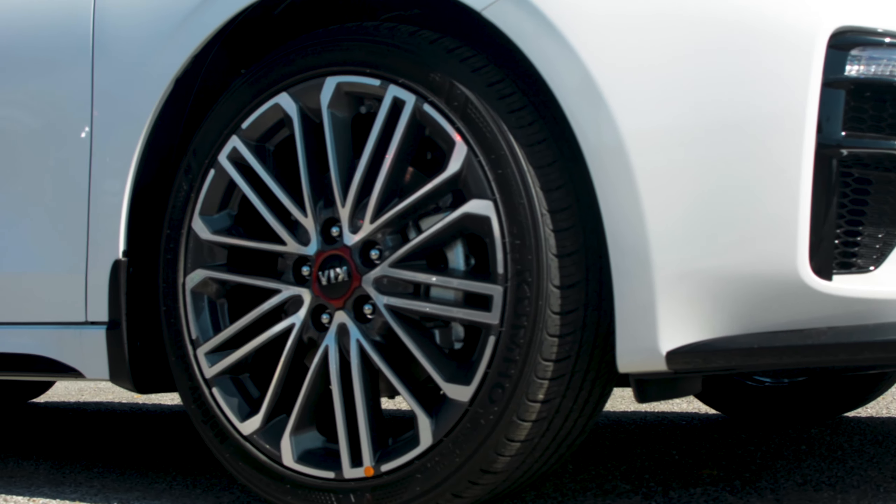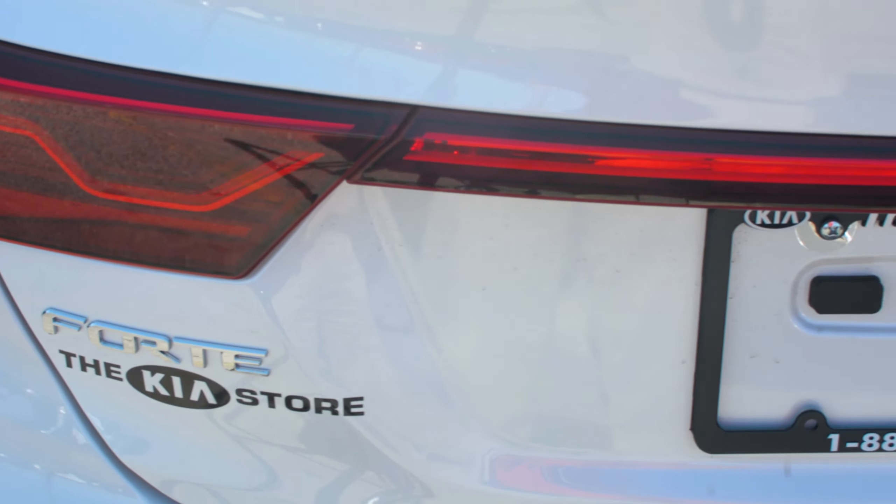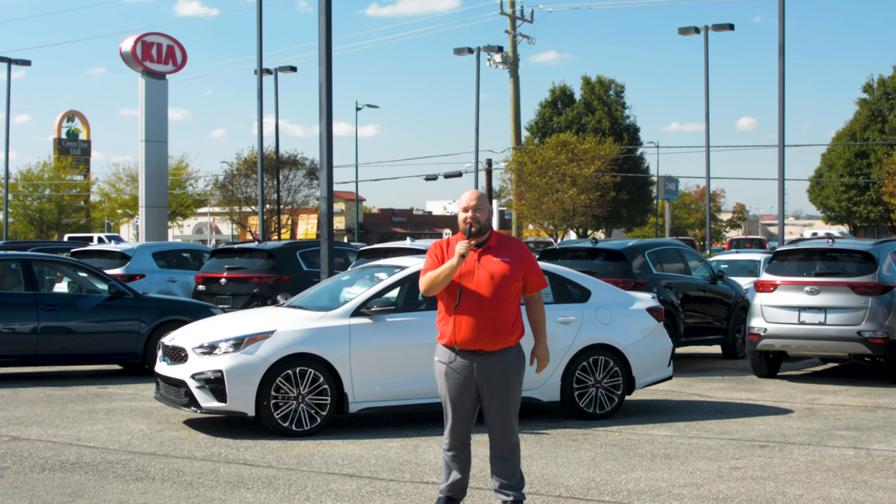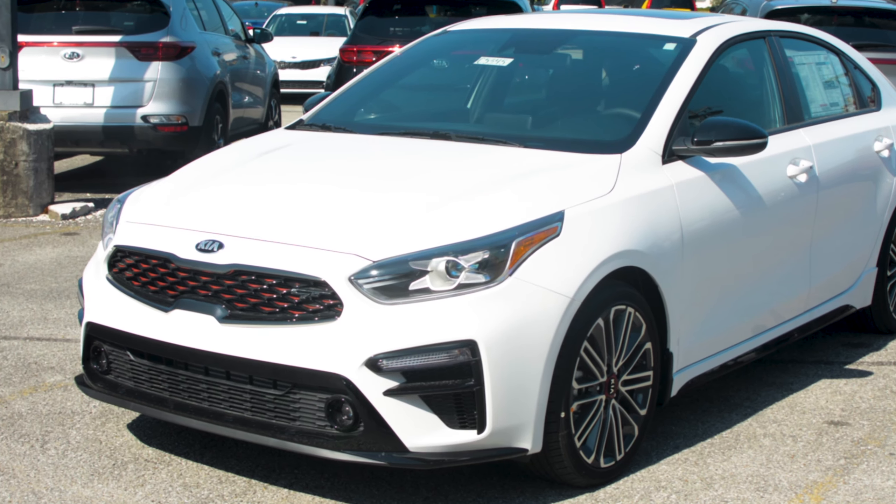On the outside you're going to notice the 18 inch wheels. Also on the back you're going to notice the GT badging. It also has a sport tuned exhaust with the chrome tips.